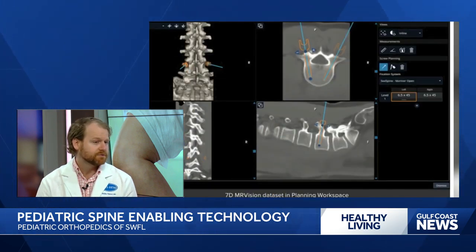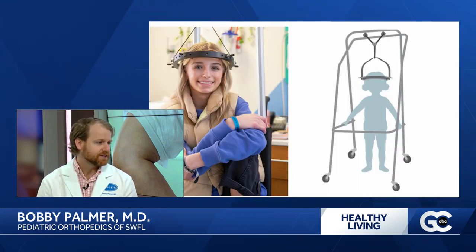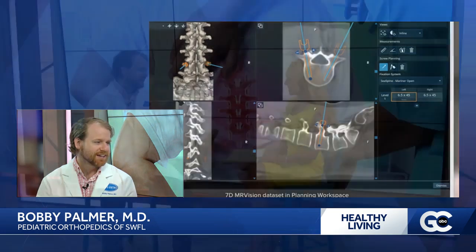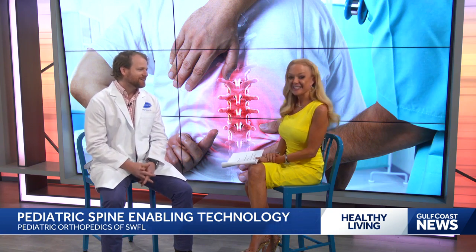This technology we have now allows patients to get an MRI that's equivalent to a CT scan without the radiation. It allows us to safely guide our screws where they need to go in surgery. We're actually the third location in the world to have this technology, so it's a really big deal. I think our community deserves to know that we're doing a lot of great things here.